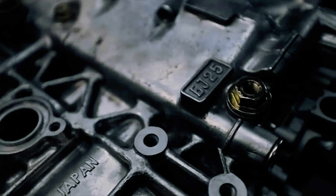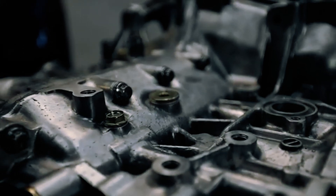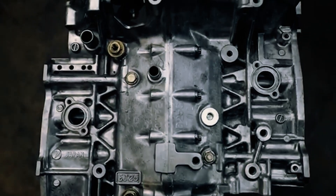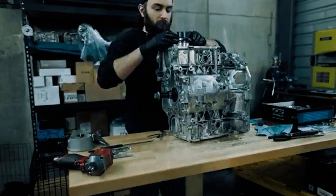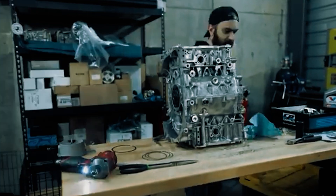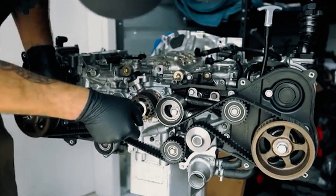Subaru EJ. Subaru's EJ engines have earned a bit of a reputation, and not always for the right reasons. Whether stock or tuned, they're known for a common issue: spun rod bearings. The root cause? Oil — or rather, the lack of it. If the oil pump isn't picking up properly, or dirt and infrequent oil changes let dirty oil wear down the bearings, gaps form, oil pressure drops, and trouble follows.